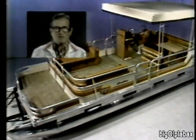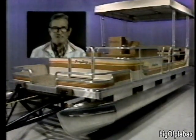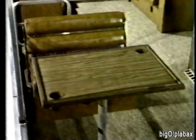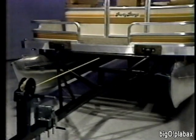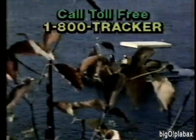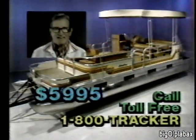Look at this great new pontoon boat — the Sun Tracker Party Barge. She's 24 feet long and comes fully equipped: full carpet, upholstered furniture, console with captain's chair, dinette, folding canopy, 35 horsepower Mercury outboard, and heavy duty drive-on trailer. Options for fishing, water skiing, cooking, and more on-the-water fun than you can imagine. The price? Only $5,995 — factory direct from Bass Pro Shops. Call 1-800-TRACKER for a free brochure today.